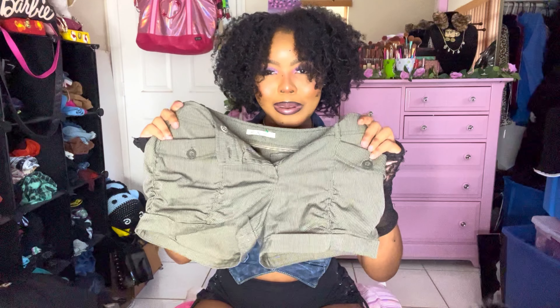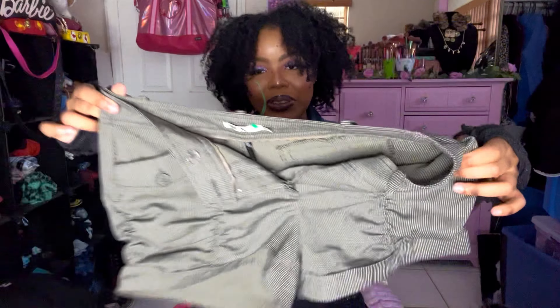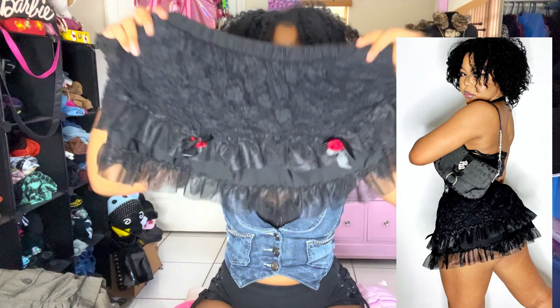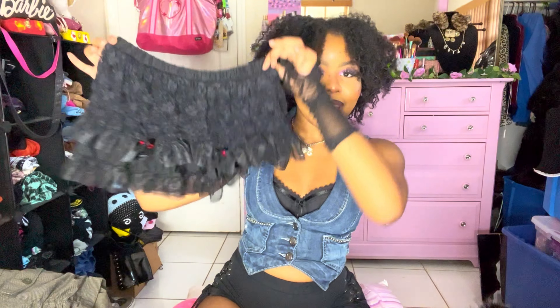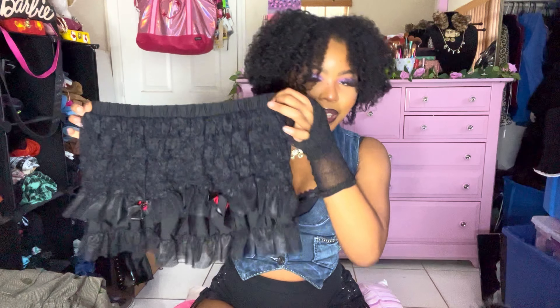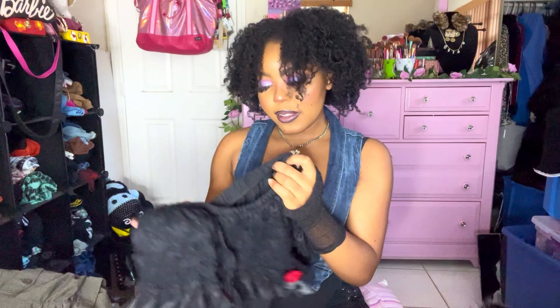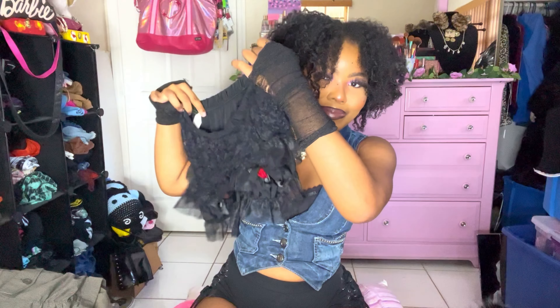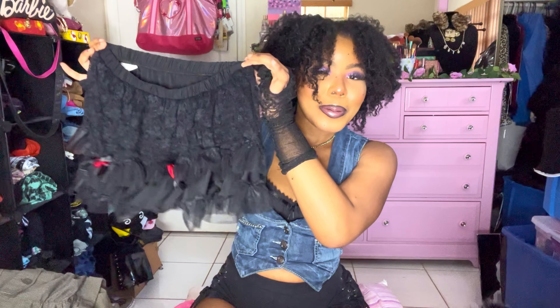These brown and white pinstripe shorts have cute ruching in the front — they were a medium. Then this mini skirt has roses in the front, a black floral lace material with a ruffle — giving mog-off, super cute. I think it's from a costume brand — yeah it's from Spirit Halloween, but you could wear this whenever, it's so cute.